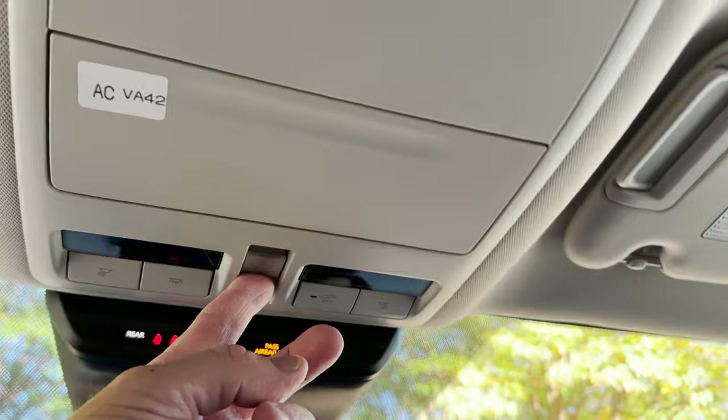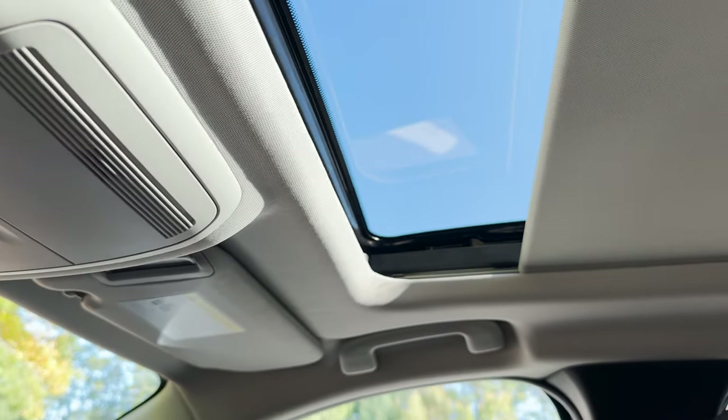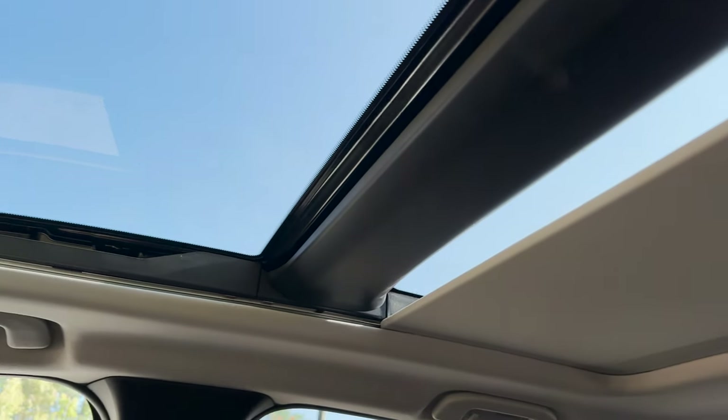Sunglass holder right here — easy to get to. We've also got interior lights on either side. The panoramic roof opens at a faster pace, which is nice — it performs the function quickly.